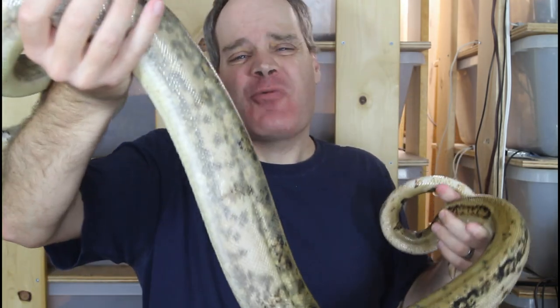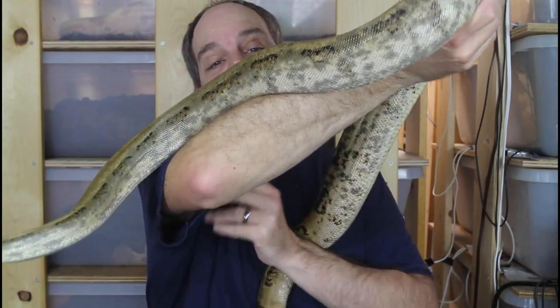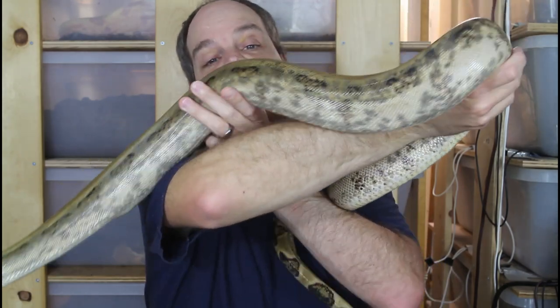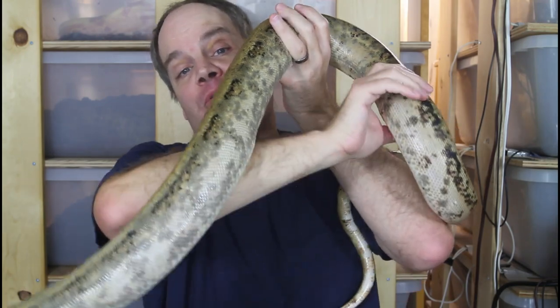One other unique thing about them — they're a very active form of boa constrictor. This guy is just not sitting still. Handling them is more like handling a colubrid — they don't just hang out like most boa constrictors, they're always on the move. I wouldn't say they're necessarily aggressive; they just don't like to sit still. So there's a definite behavioral difference in these Pearl Island boas compared to some of the other locality boas.